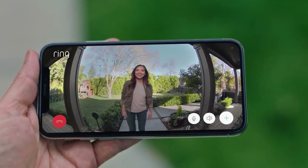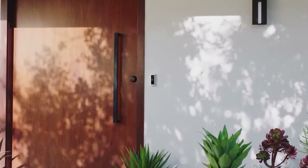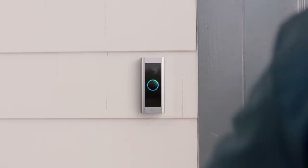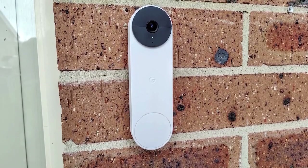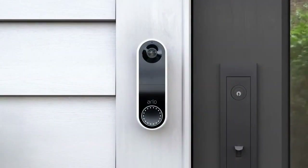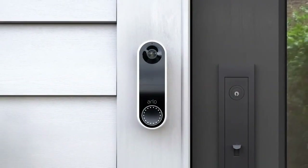Based on my personal experience and research, these doorbells are not only smart, but also stylish, secure, and easy to use. They offer features like high-resolution video, cloud or local storage, motion detection, package protection, and compatibility with various voice assistants and smart home platforms.